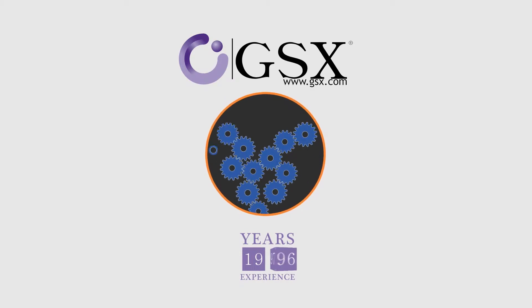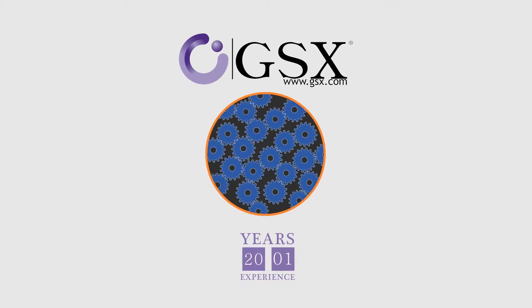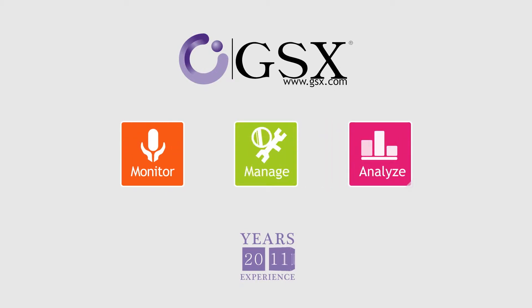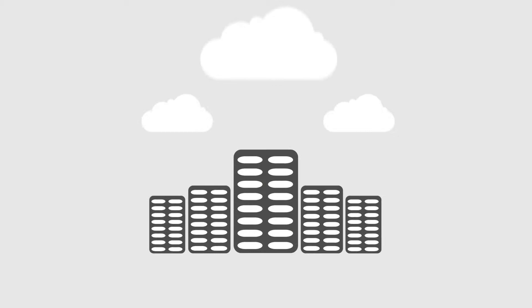At GSX, we're experts at building the solutions enterprise clients need to easily monitor, analyze, and manage today's leading collaborative and messaging services, on-premise and in the cloud.